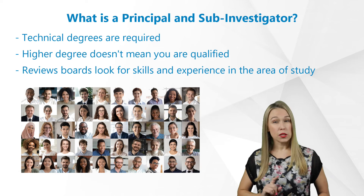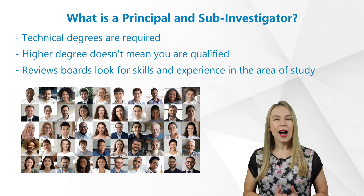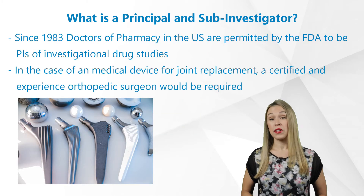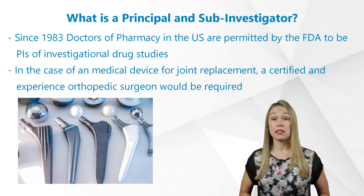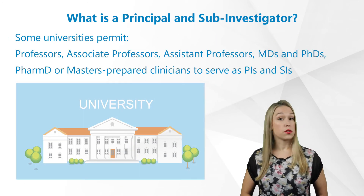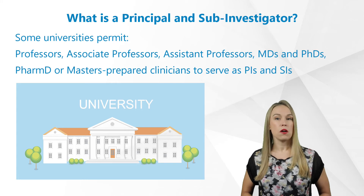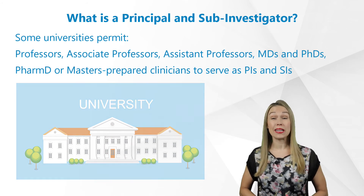Technical degrees are required, but just because you have a higher degree doesn't mean you're qualified to be a P.I. or an S.I. Review boards look for not just knowledge, but skills and experience in the area of study. For example, since 1983, doctors of pharmacy in the U.S. are permitted by the FDA to be PIs of investigational drug studies within their area of expertise. In the case of a medical device for joint replacement, a certified and experienced orthopedic surgeon would be required. Some universities permit professors, associate professors, or assistant professors, MDs, and PhDs of scientific fields, and PharmD or master's prepared clinicians to serve as PIs and SIs, if they have what is deemed appropriate in skills and experience.